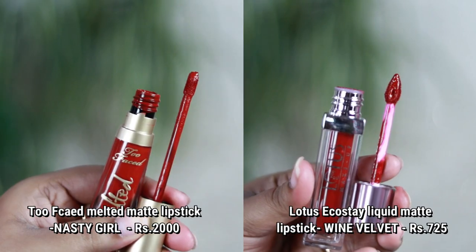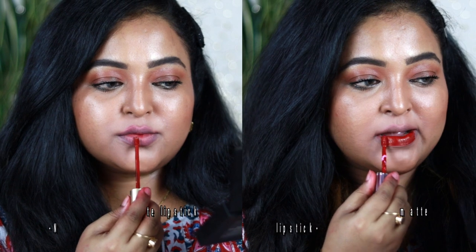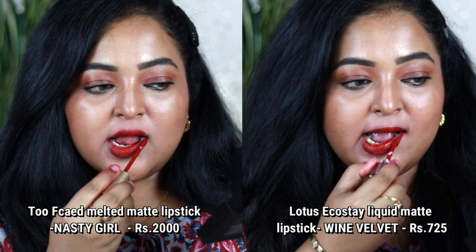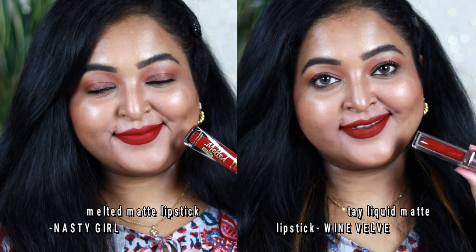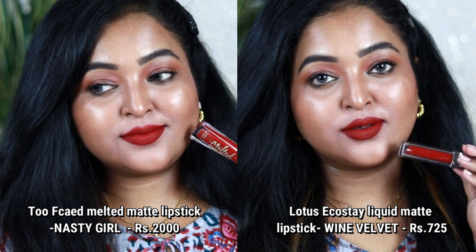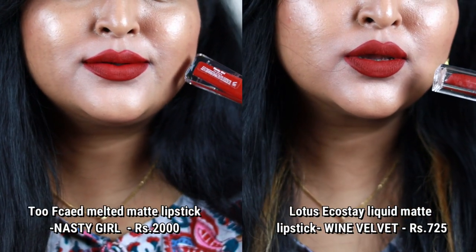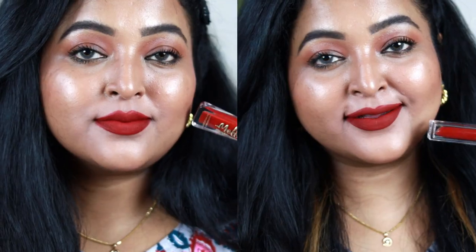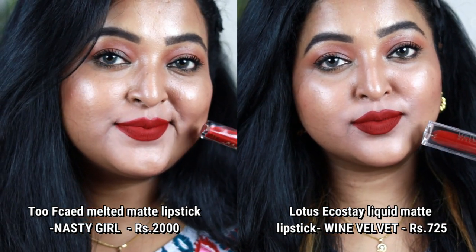Next is Two Faced Melted Matte in the shade Nasty Girl, with a dupe from Lotus — the Eco Stay liquid lipstick in Wine Velvet. Both look very identical with great formulations. Nasty Girl is a deep red with a brick undertone suitable for all skin tones. Lotus Eco Stay Wine Velvet is even richer, though layering it can feel a little crusty. The Two Faced one feels very comfortable and long-wearing.